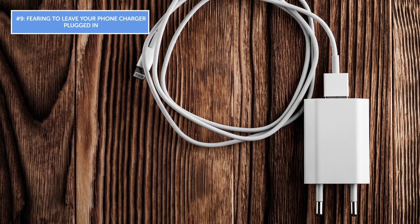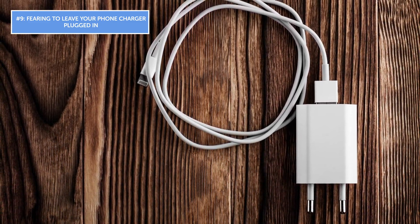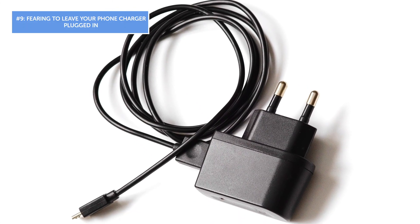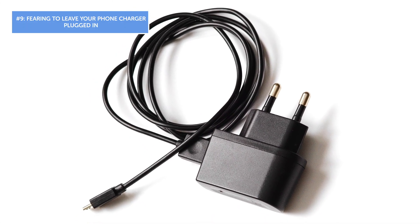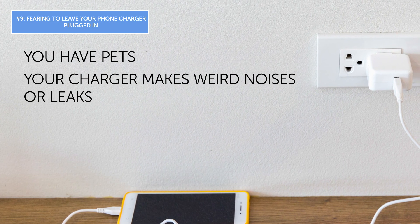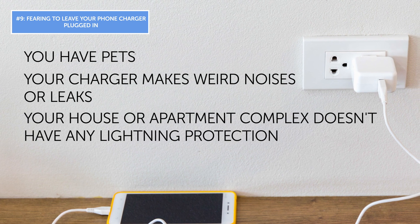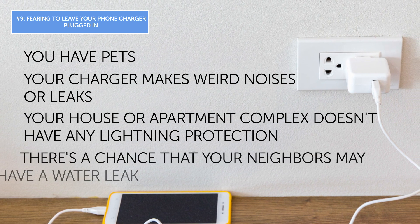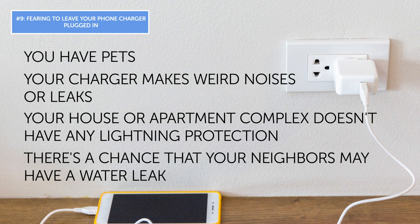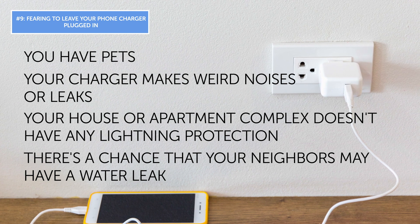Mistake number nine: fearing to leave your phone charger plugged in. You've probably heard that after charging your mobile device you should unplug the charger from the wall for safety and fire prevention. Leaving your charger plugged in is ill-advised only in these situations: you have pets, your charger makes weird noises or leaks, your home doesn't have lightning protection, or there's a chance your neighbors may have a water leak. In all other cases, it's perfectly safe to leave your charger plugged in.